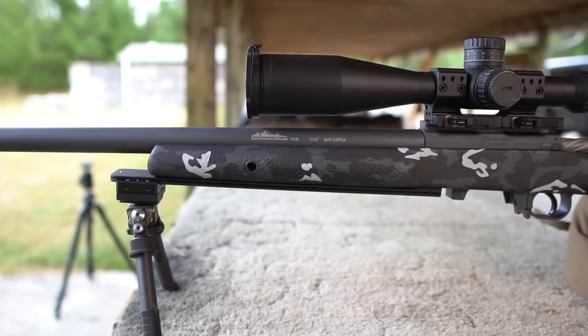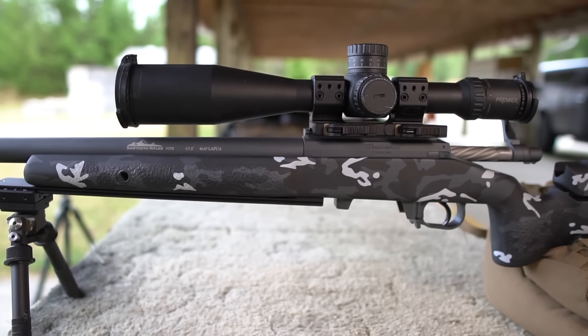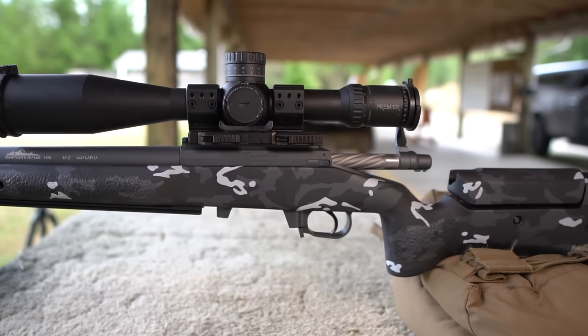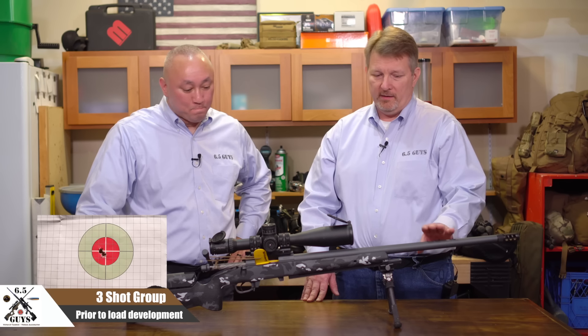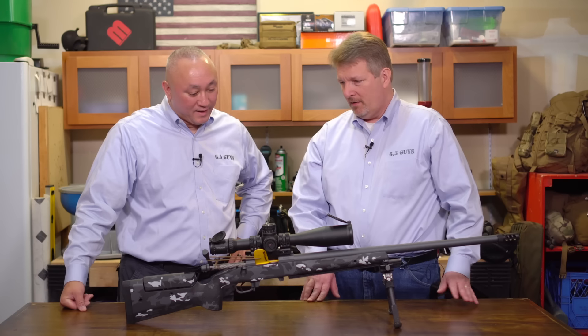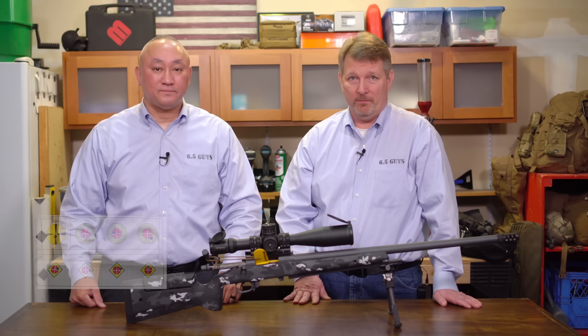Steve is looking forward to getting the rifle out in the field and is superbly happy with the work Matt and Sawtooth Rifles have done. They plan to try different bullets through it — the 105s, 110s, and DTAC-115s. We hope you found this useful. Remember, life's an adventure — stay on target.